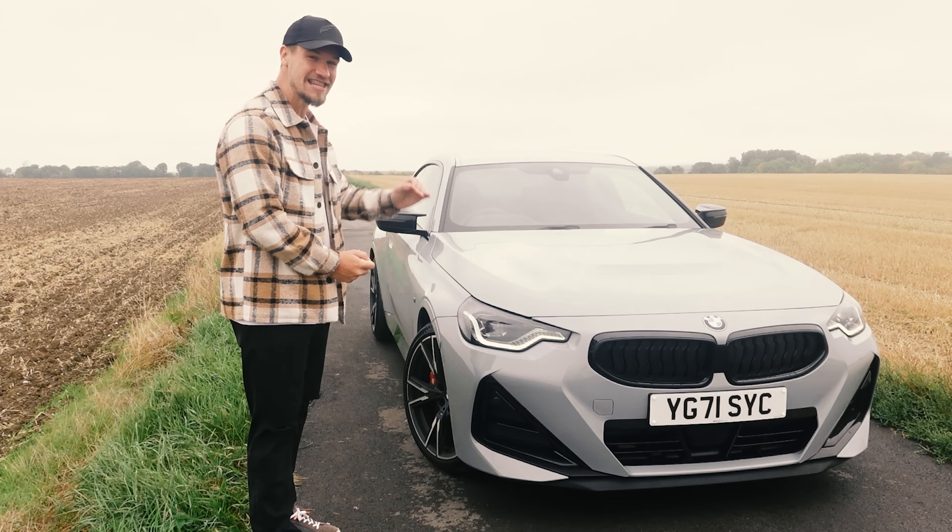Ladies and gentlemen, welcome to Supercars of London and the 2021 BMW M240i. When this car launched, I shared it amongst all of my petrolhead friends on WhatsApp — as I'm sure most of you did — and said this is hands down the ugliest car that BMW have ever designed. Since then they've actually gone and beaten it, so this isn't the ugliest BMW anymore. I actually think since the 8 Series, the clean sleek 8 Series, BMW have had more misses than hits when it comes to exterior design.